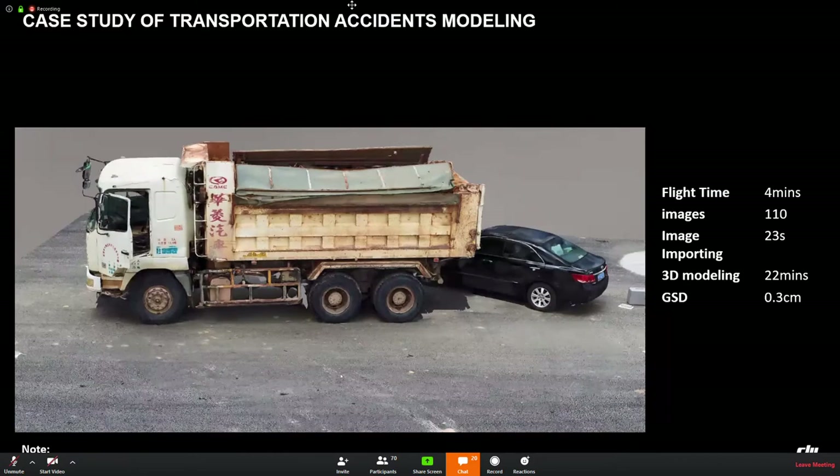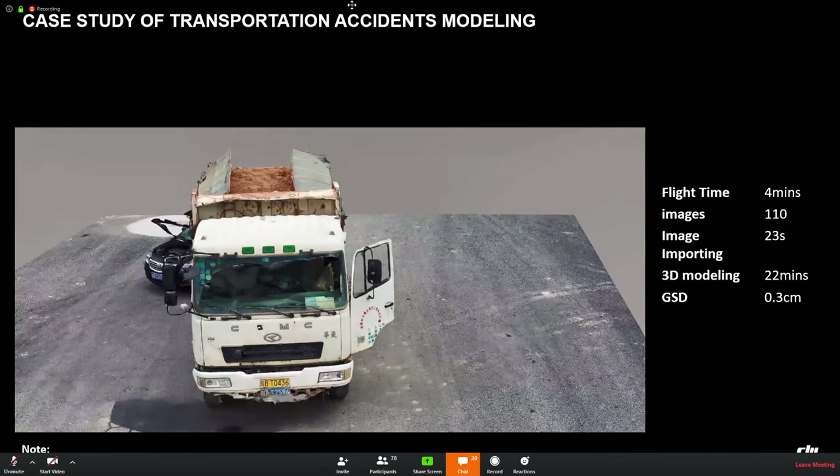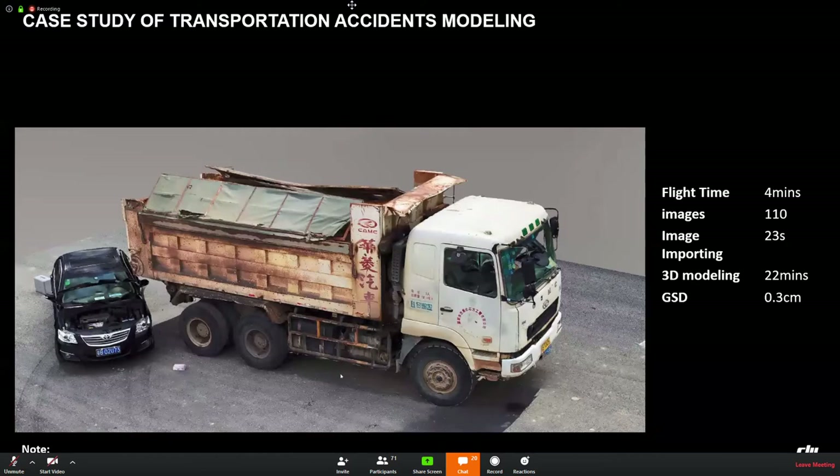Here's an example: a case study of a traffic accident analysis. We create a model with Phantom 4 RTK and DJI Terra, then police can do post-processing analysis and use it as proof or evidence. In this case, the flight time was only 4 minutes, 110 images were taken, the image importing time was only 23 seconds, the 3D modeling time was 22 minutes, and the GSD was 0.3 centimeters.